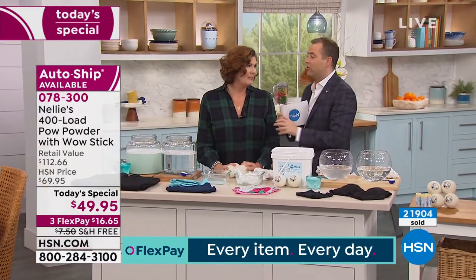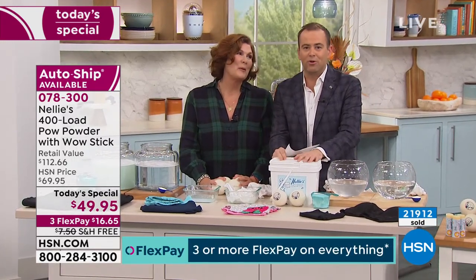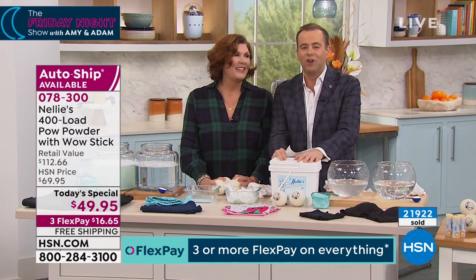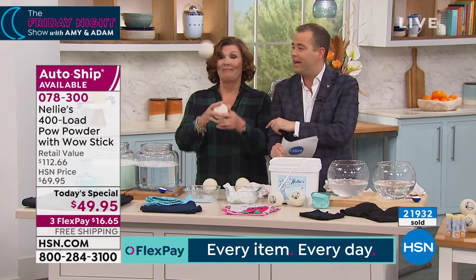22,000 now spoken for. Terry Toner, I'll see you at 11 o'clock. If there's any left, for the final presentation. Please leave a review — good products, good brands, and good people deserve to do well, and this is all of the above. We appreciate your custom. Don't forget to ask about auto-ship. And don't forget to pick up those Nellie's dryer balls.